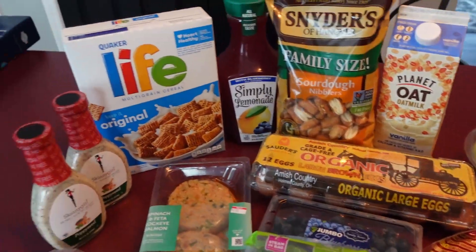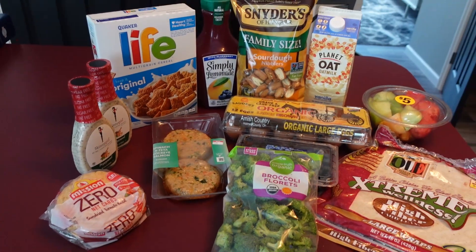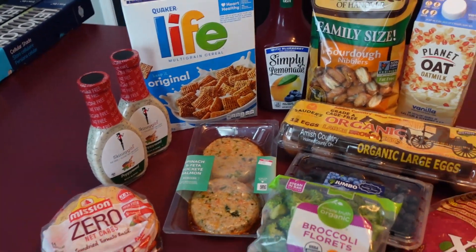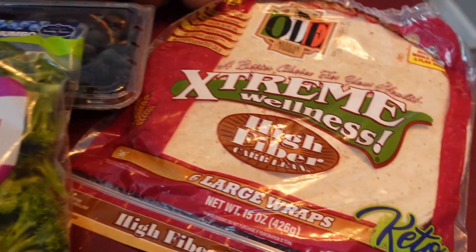All right y'all, welcome back! It's time for another little grocery haul — not much, just kind of a fill-in. We're going to show you what we got today. We went to Kroger, so let's get started.